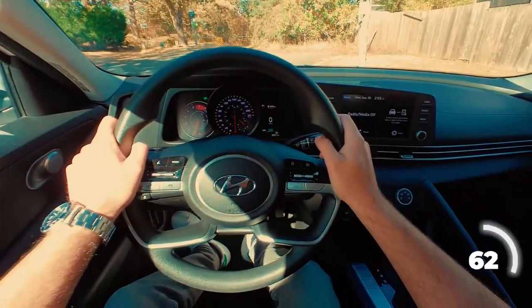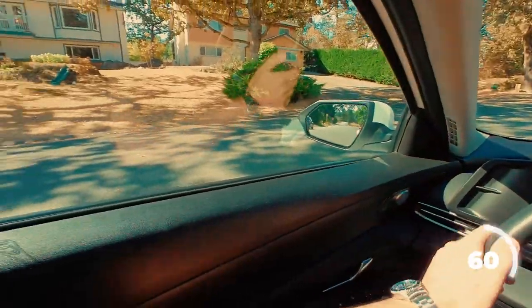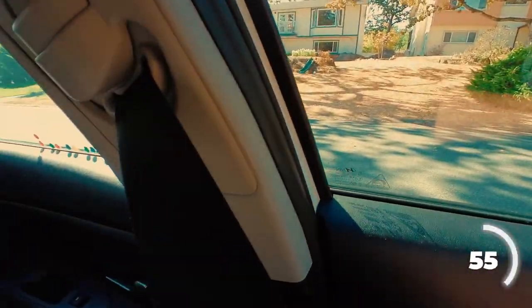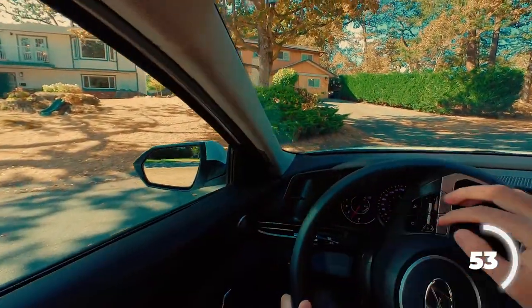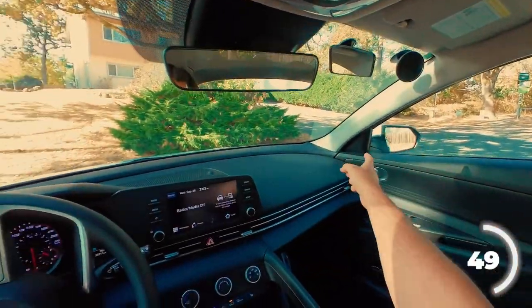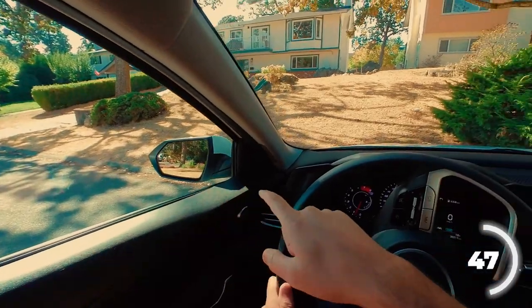I'm going to signal to the left, steer all the way to the left, and shoulder check to the left to make sure no one's passing by. If it's clear, I'm going to swing forward until I'm just shy of hitting the curb on this side. I can see the edge of that curb coming to that corner, and the edge of that curb coming to this corner.